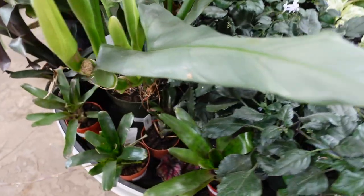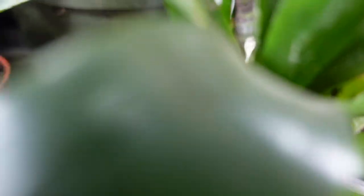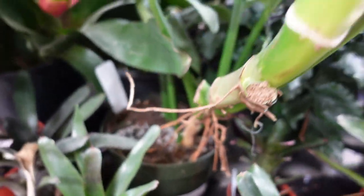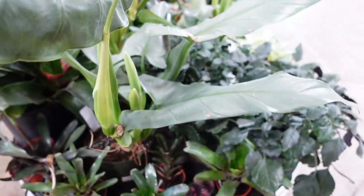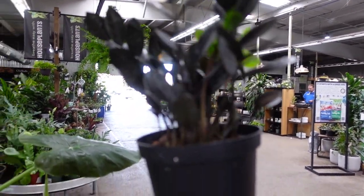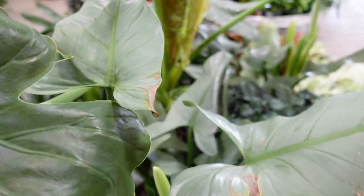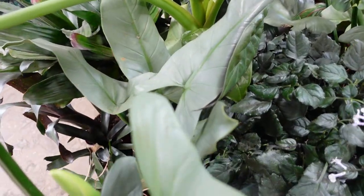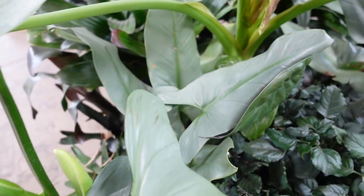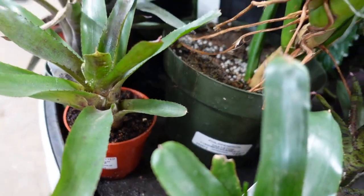This is a silver sword philodendron — how much is this one? This is $170. It's pretty big. The ZZ Raven — it's easy — how much is that? This one is really big, actually. For $179 — wait, what did I say? $169.